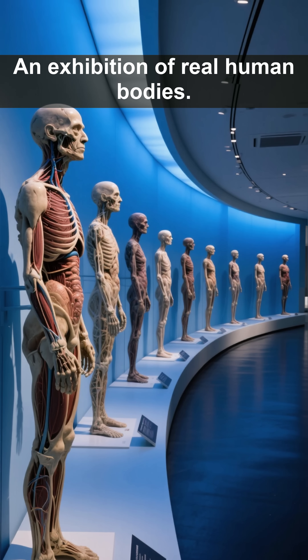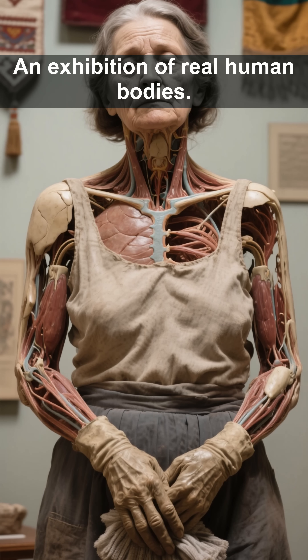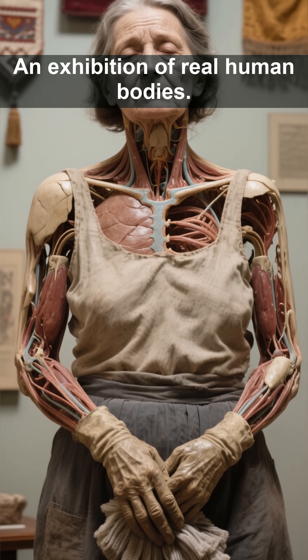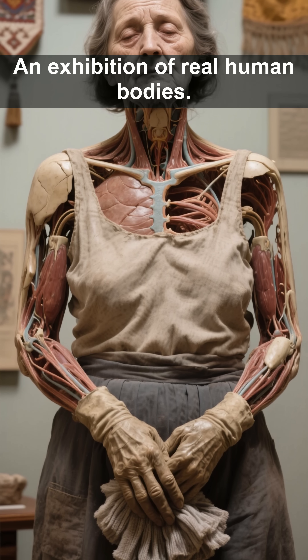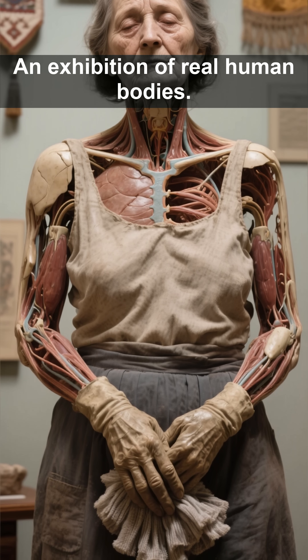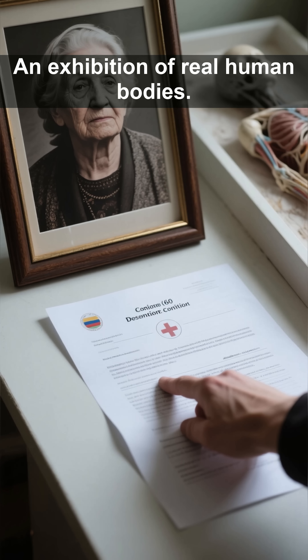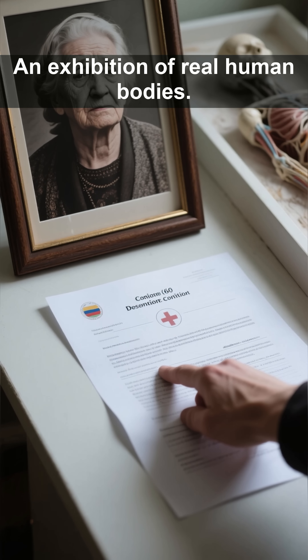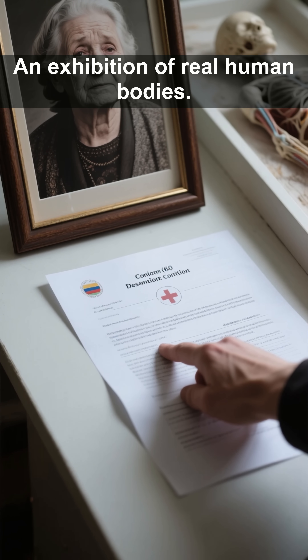The exhibition features ten preserved human bodies, each with their own unique story to tell. There's Lina — her story begins in Bulgaria in 1960. Her journey through life was marked by hard work as a cleaner and a caretaker. When her health began to falter, she found solace in her faith. After her passing, her family made the touching decision to donate her body to science, hoping to ease the suffering of others.